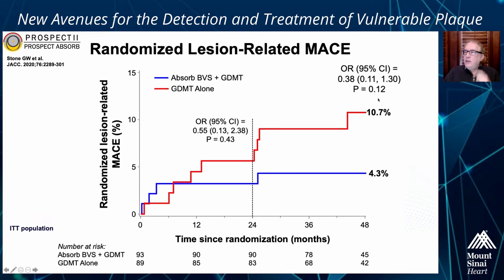This was a relative 62% reduction. It was not a statistically significant reduction — the p-value is 0.12 because we weren't powered to show this — but I think this is a clear trend that is pretty obvious.